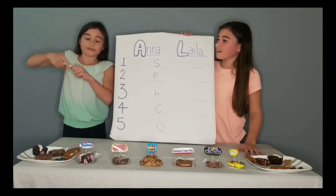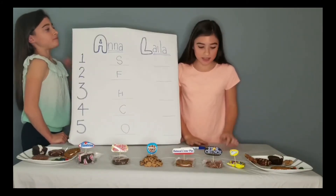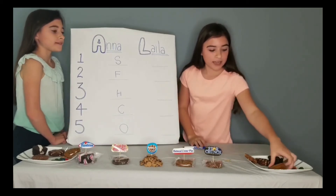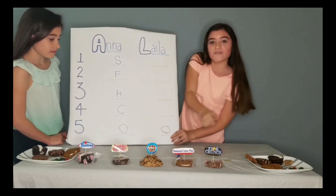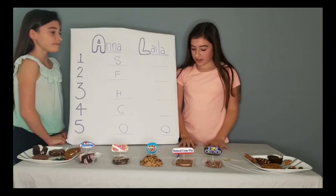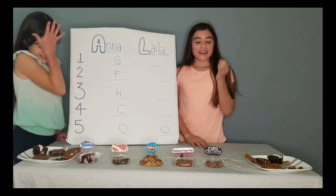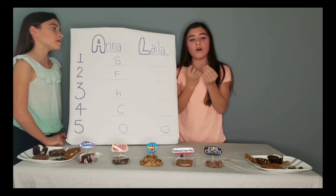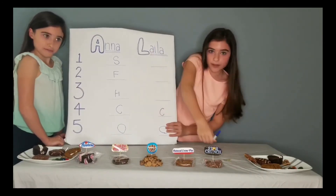Now it's time for Layla's ranking. Obviously Gushers gets kicked out — terrible. My number five is Oatmeal Cream Pie: very crumbly, not amazing flavor, dry, gets stuck in your teeth — definitely bottom. My number four is Cookie Crisp — zero chocolate chips, no airiness of a homemade cookie. No thank you.